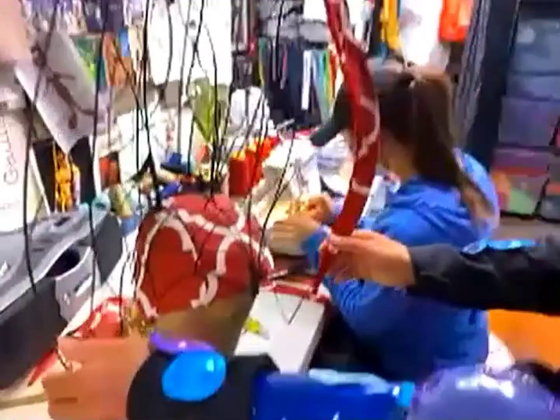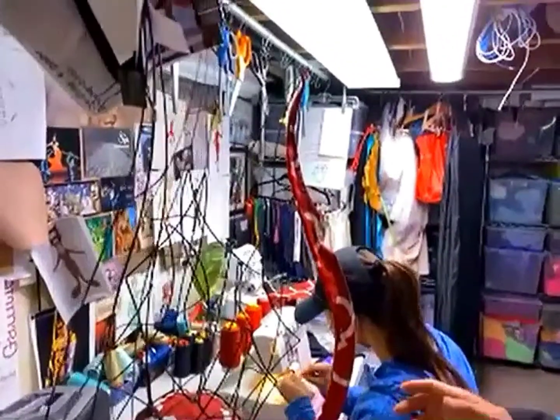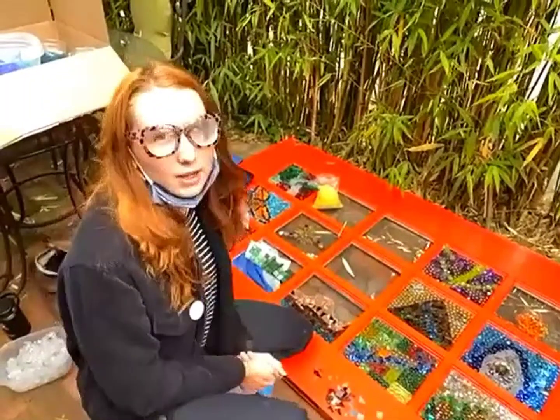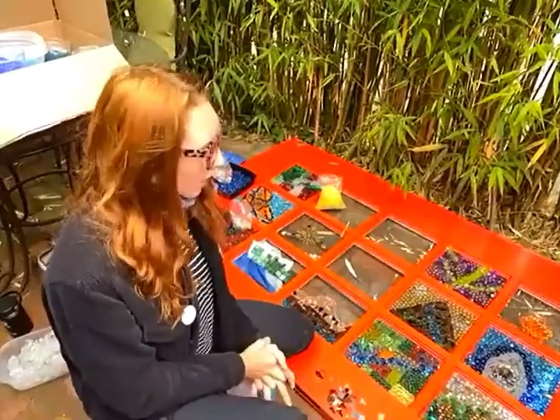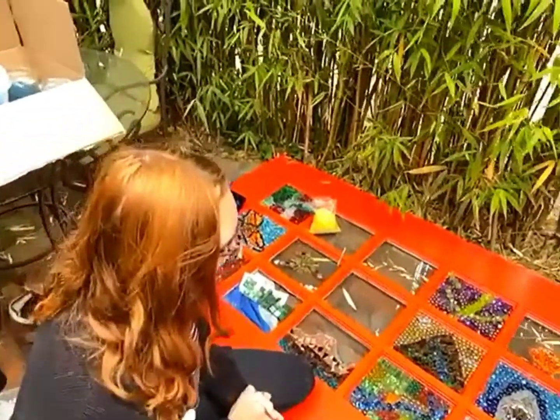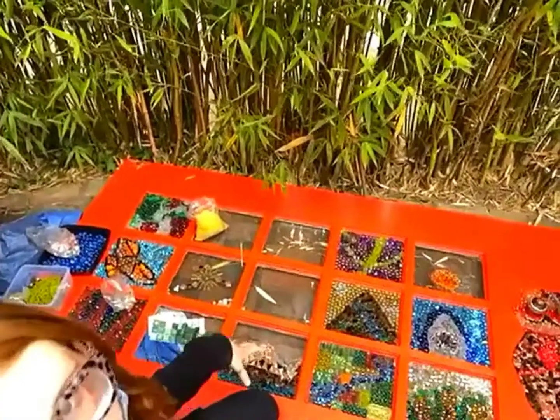He's doing a sculpture outside that will be of Mother Nature, and her hair is going to be all flame. Bogie's building the infrastructure. I usually do musical theater and I'm also a visual artist. Right now we're working on a big mosaic of windows — it's going to be in the Day of the Dead Garden.